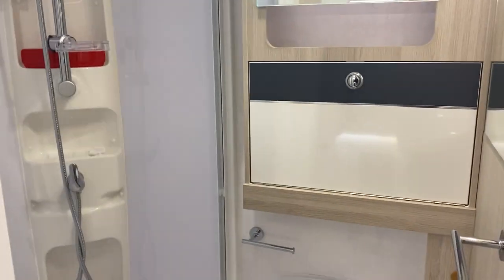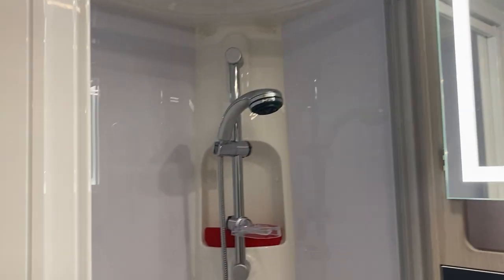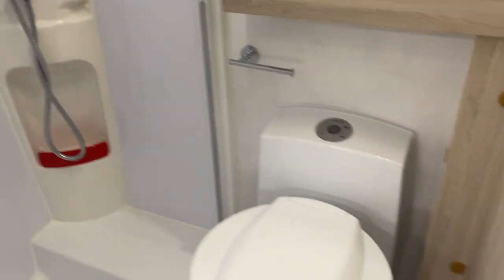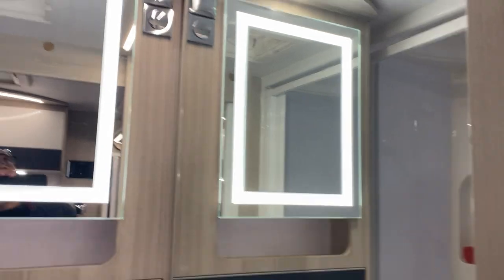Again, a wonderful sliding door maximising space, a lovely LED lit mirror, separate toilet, separate shower and mirrors, skylight and LED lighting.